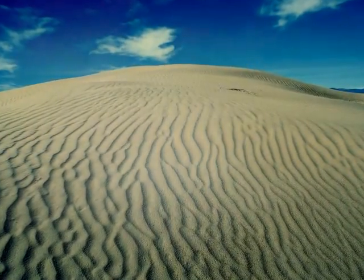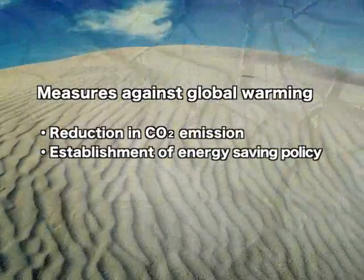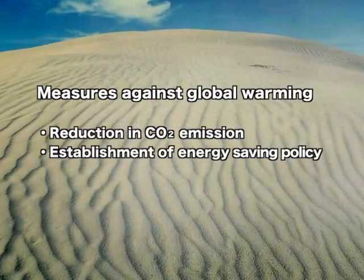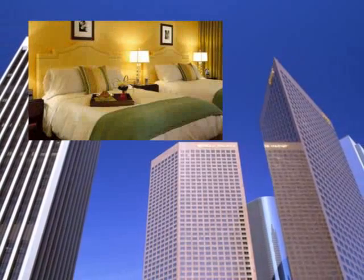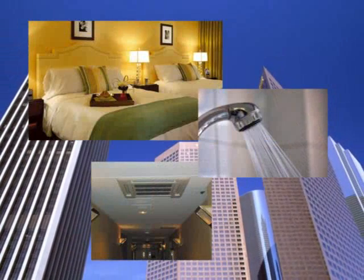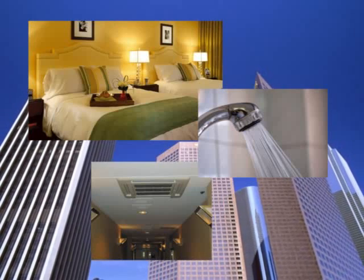In recent years, with the greater concern of global warming, there has been an increase in demand to reduce CO2 emissions and to save energy. At the same time, energy consumption in office buildings and hotels is growing. The amount of energy used for air conditioning and hot water supply represents a high percentage of total energy consumption, demanding a high-efficient system.